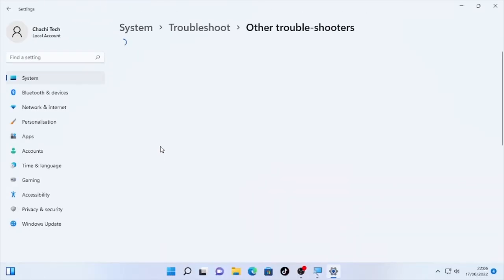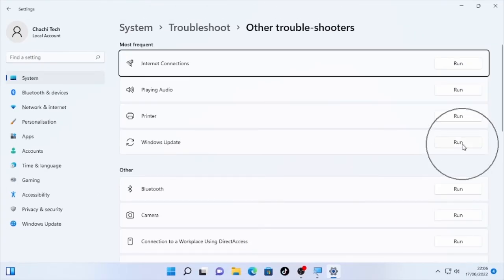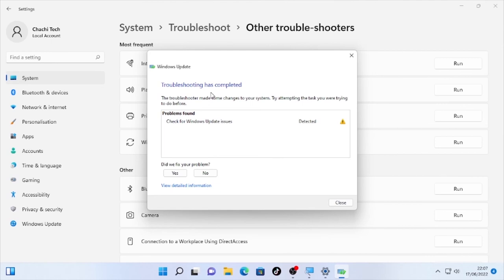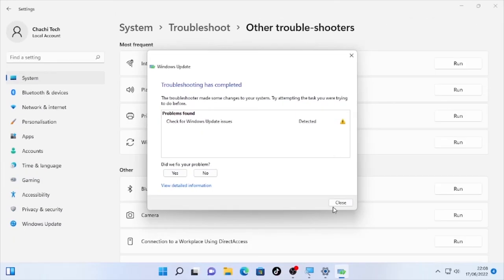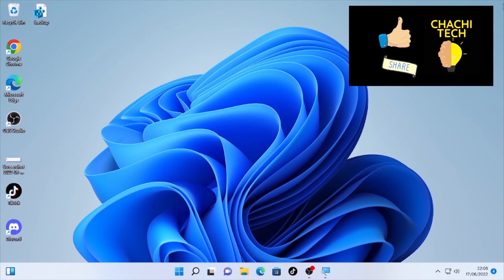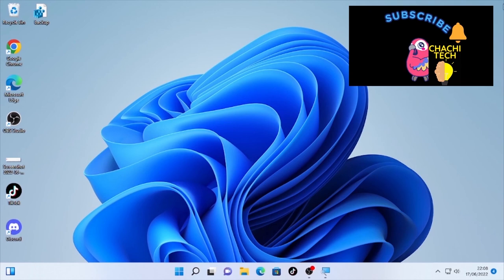Select Other troubleshooters, and find Windows Update. Click Run — it will start detecting problems related to Windows Update. Wait patiently until the detecting process is completed. Once troubleshooting is complete, select Close and check whether the service error is solved. These are the three solutions for fixing the 'service cannot be started' problem. If this video helped you, please like, subscribe, and share with your friends. Thank you for watching.